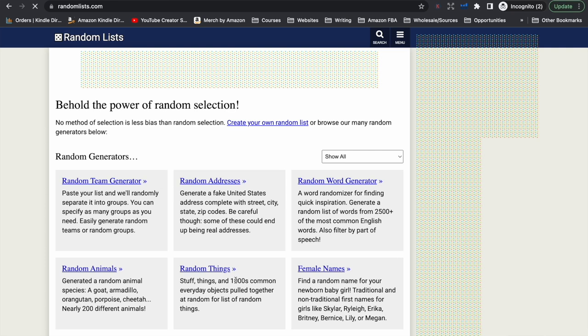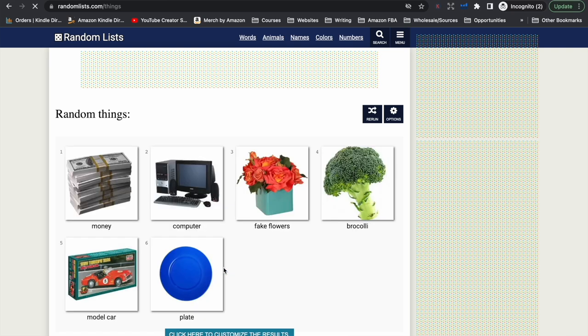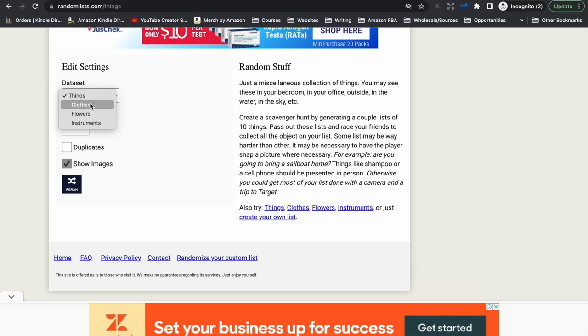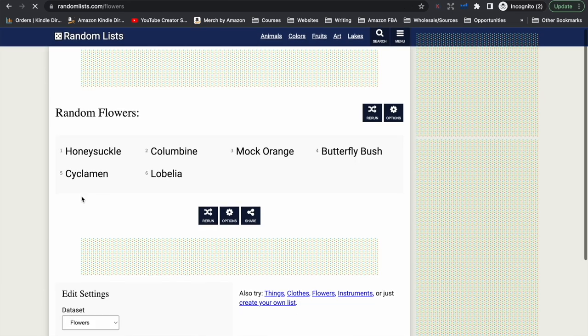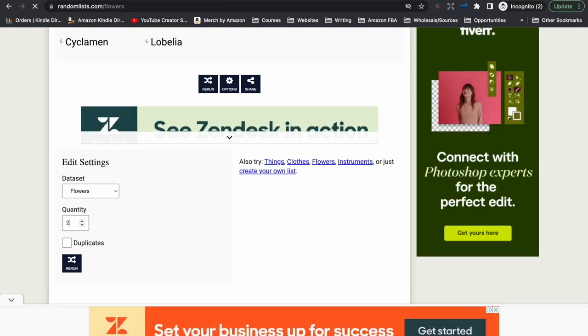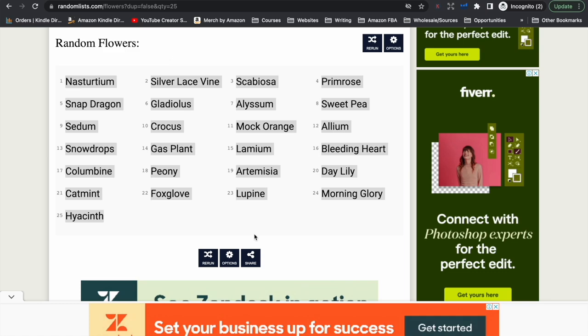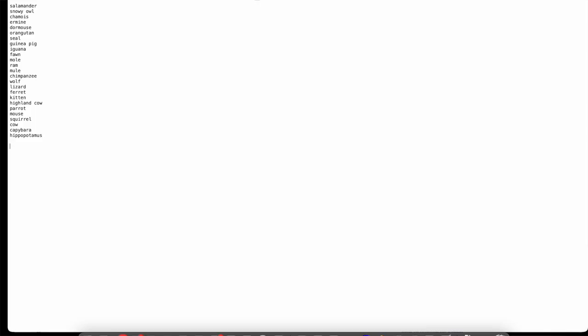Let's say we want to get a list around random things. I'm going to go down to random things and change the data set to flowers so we can do a word search around flowers. I'm going to enter that I want 25 words and we now have 25 names of flowers. Highlight it, copy, take it back to our text file and paste.